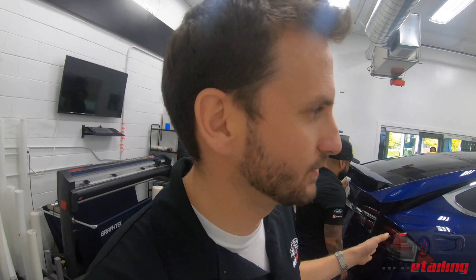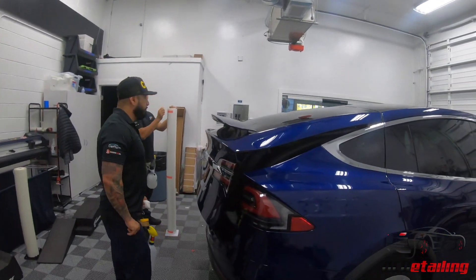So we have a Model X here. This car came in for a full paint correction, 100% custom installed wrap, and then C Quartz Finest Reserve. We're in the process of wrapping it on this side of the shop.